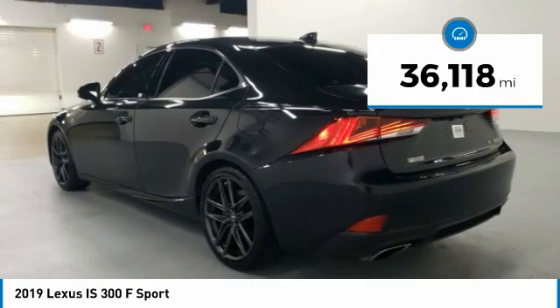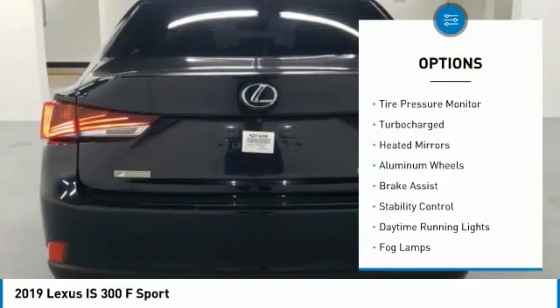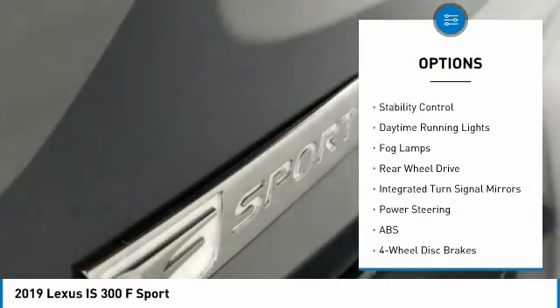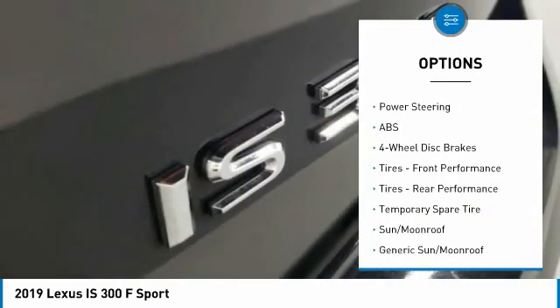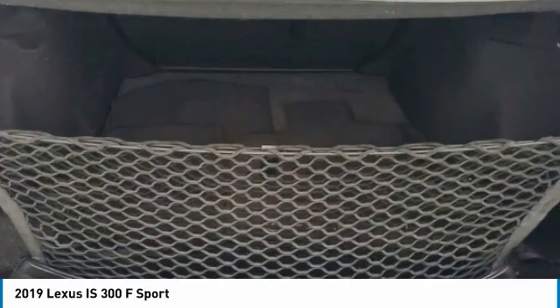This vehicle has less than 40,000 miles. Here are some of this vehicle's great options: tire pressure monitor, turbocharged heated mirrors, aluminum wheels, brake assist, stability control, daytime running lights, fog lamps, rear-wheel drive, and integrated turn signal mirrors.